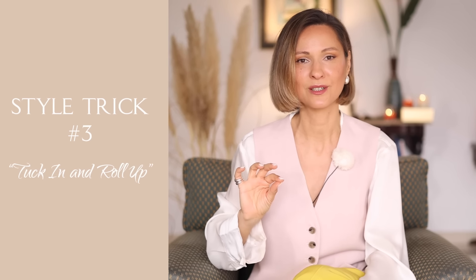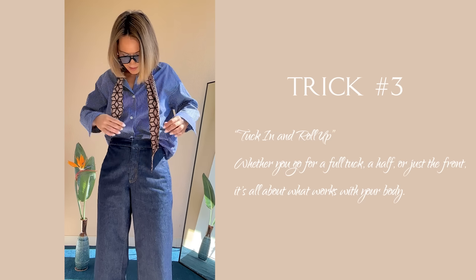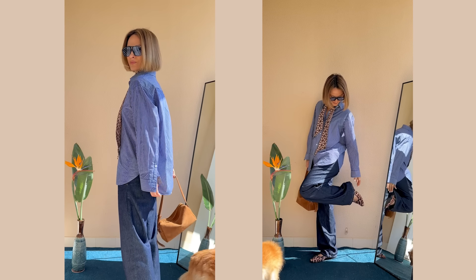Let's talk tucking — style trick number three. Yes, it's so simple but effective: tuck in and roll up. Whether you go for a full tuck, half tuck, or just the front tuck, it depends on your figure and body shape. Pairing wide leg jeans with an oversized shirt — that double oversized look just ends up looking sloppy because there is no definition. This double oversizing looks good only on fashion icons on Instagram; in real-life situations it doesn't look that good. So I add some definition to my waistline and don't forget about rolling up those sleeves.